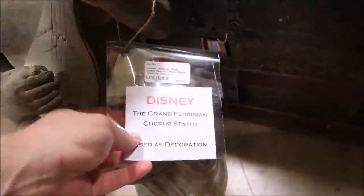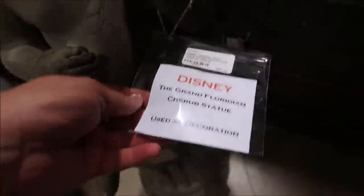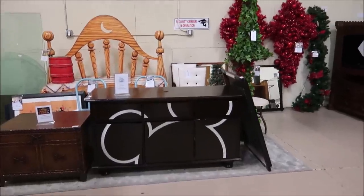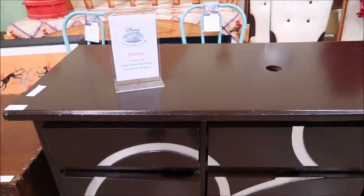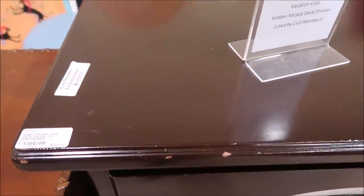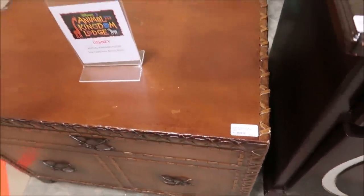Oh wow — this is a statue from the Grand Floridian. This is only $85. Wow, I think that's pretty awesome. And look at this — Vacation Club Hidden Mickey desk and dresser. That is pretty amazing — $250. And then there's another one of those end tables from Animal Kingdom Lodge, only $150.